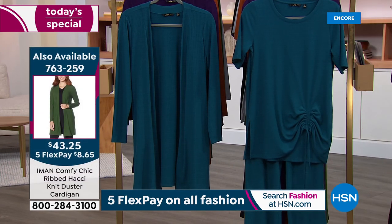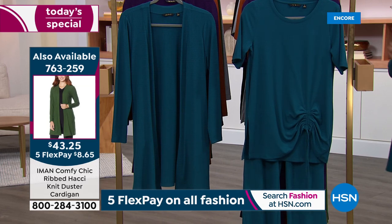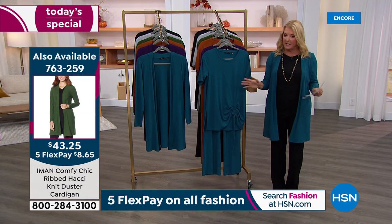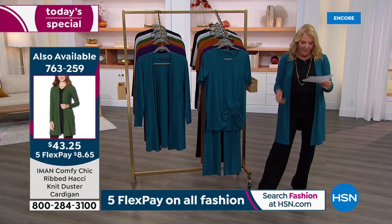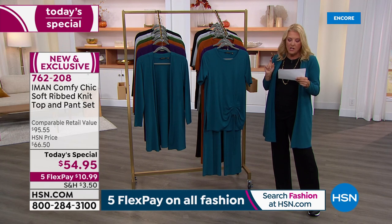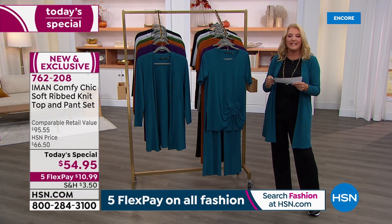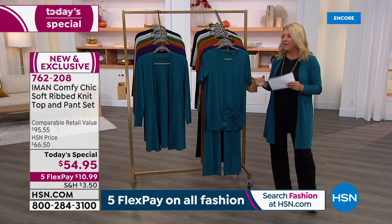Here's the sizing: we have a combination of petite, average, and tall lengths on the pants. The petite inseam is 28 inches, average is 31, and tall is 34. For sizes, we have extra small through 5X.